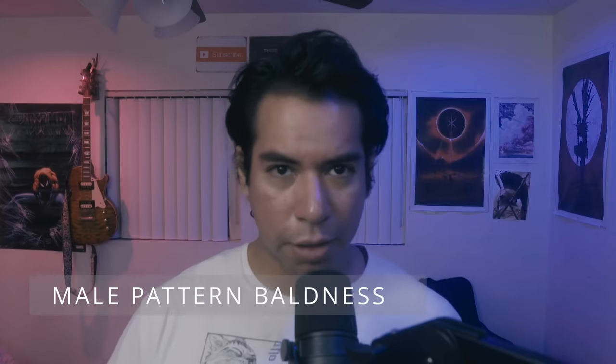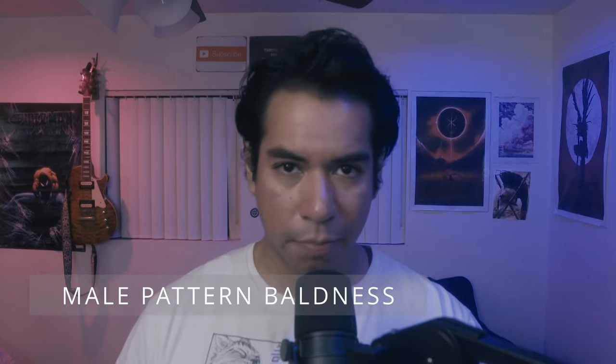First I want to touch on what is male pattern baldness. Male pattern baldness is the most typical cause of hair loss in men. It's essentially dictated by genetics. Some say that it comes from the mother's side of the family, but in reality it can happen to anyone. It is actually very well understood scientifically. What causes male pattern baldness?